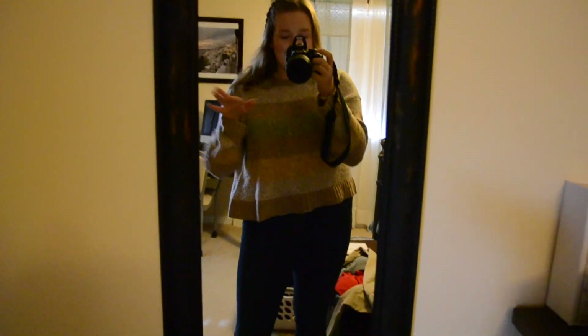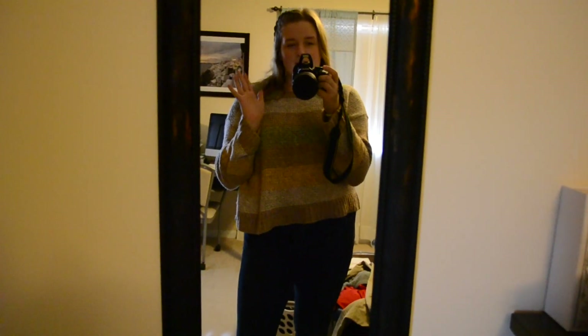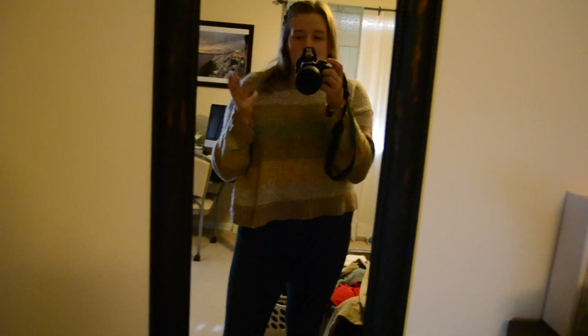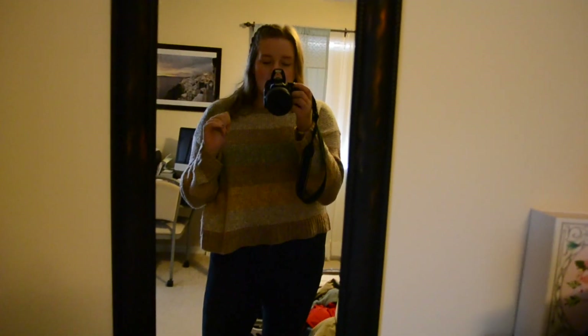Hi guys, it is Thursday and this is my Thursday outfit. Today is kind of a busy day — my Thursdays are usually busy. I have school, then Bible study, then Crew which is an on-campus ministry. In between all that I'm just stuck at school doing homework all day, so I've got to wear a cute but comfy outfit.